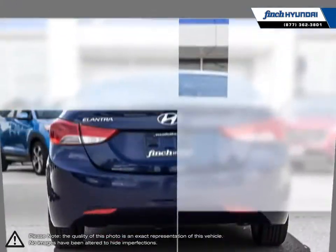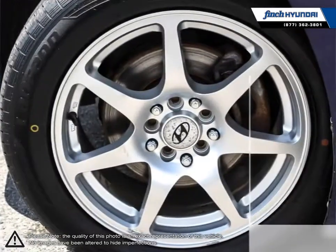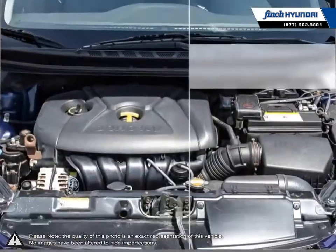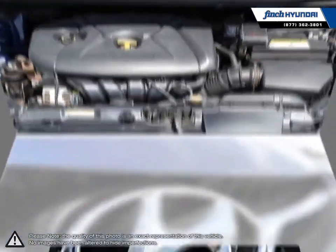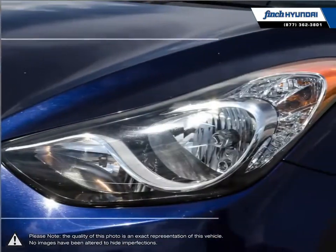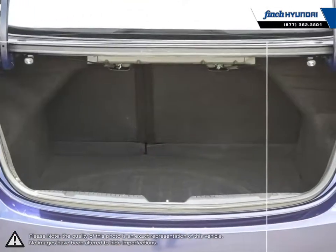Its stylish exterior makes the Elantra stand out amongst the crowd of its competitors with its sleek lines and smooth curves. Inside you'll find a stylish, comfortable cabin providing ergonomic, well laid out controls that are easy to use. The Elantra comes loaded with standard features, making it a very competitive package ensuring you're always getting the most for your purchase.